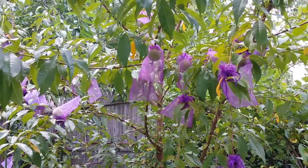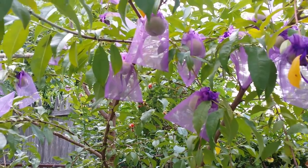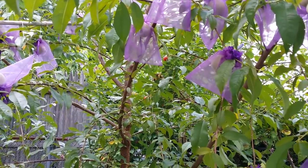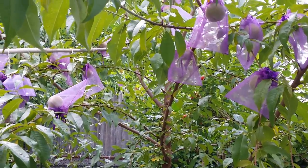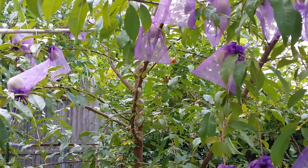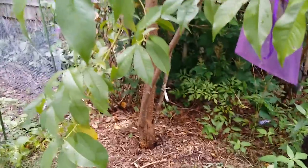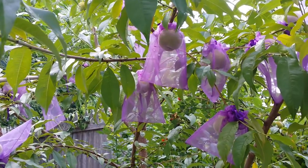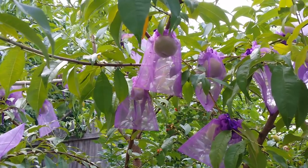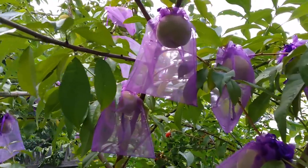And these are my peaches, guys. I have no idea what variety this is. When I planted this in late autumn of 2014, it was supposed to be a five-in-one peach tree. But it didn't take — the one that grew is from the base, probably the rootstock. I have no idea. But it grew peaches anyway. I think this is going to be a late harvest because it's not coloring up yet.